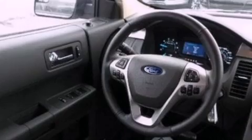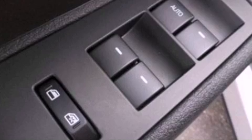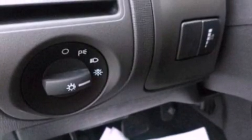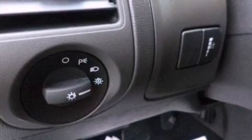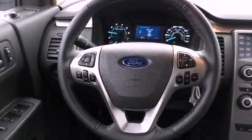The following features are also included: a power driver's seat, air conditioning, cruise control, a six-speaker audio system, a leather-wrapped steering wheel, a four-wheel independent suspension, an illuminated driver's side vanity mirror, dusk-sensing headlights, an auto-dimming rearview mirror, and an auxiliary power outlet.